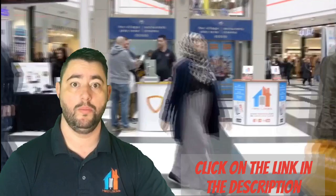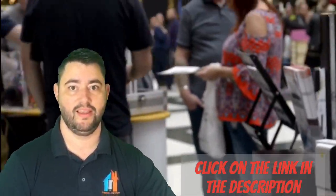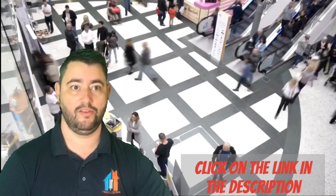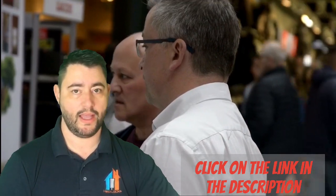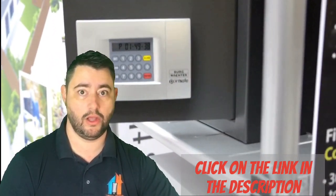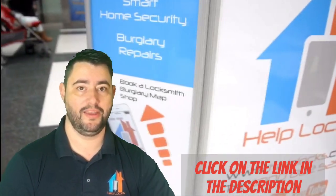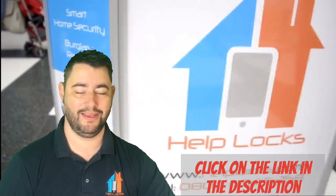So if you want to know more about home security hints and tips, home security gadgets, or general home security advice, please click the link in the description — that will take you to a place where you'll get lots of it, and it will also be tailored to you. Hopefully we'll see you over there. Thank you for watching, and we'll see you at the event. Thank you, bye bye.